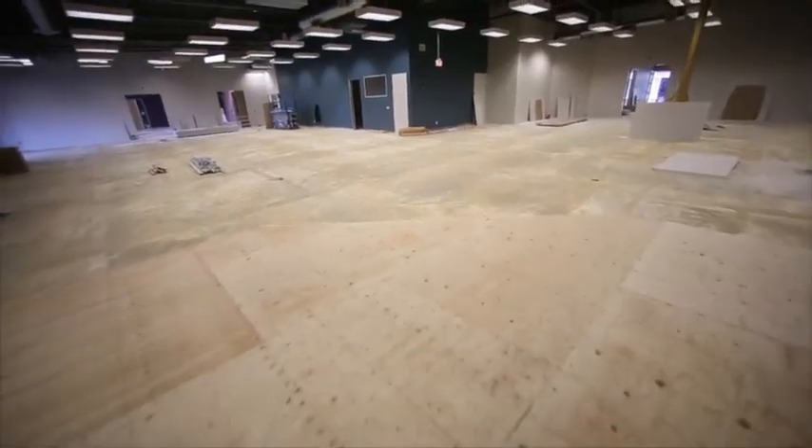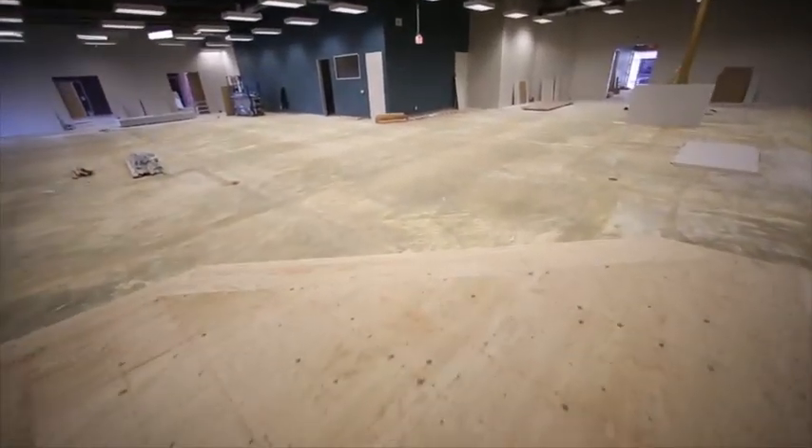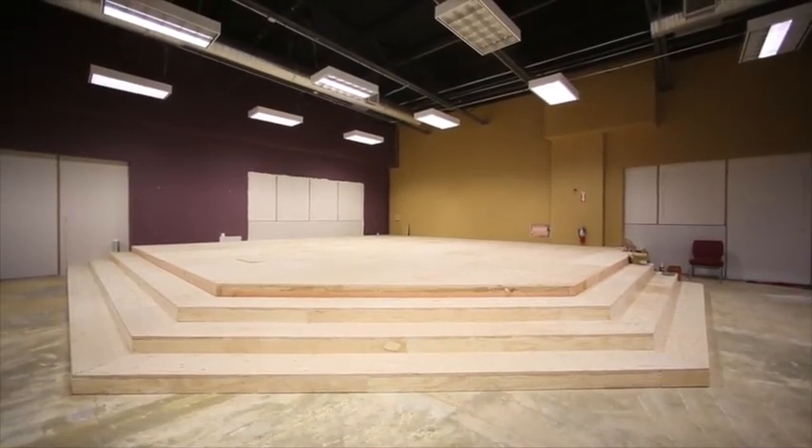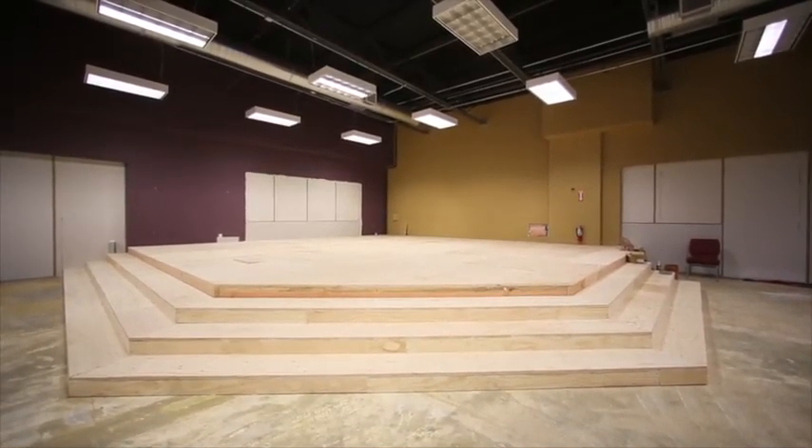The new stage is a 30 by 30, 24-inch high platform. We're going to have nice facades that we're going to build up for the stage design shortly after we get our final inspection.